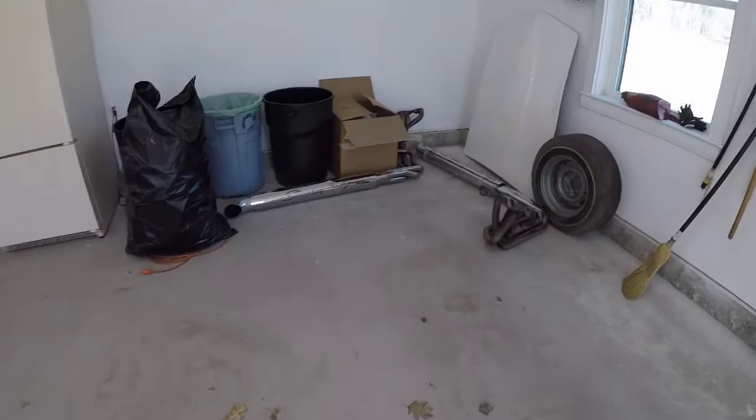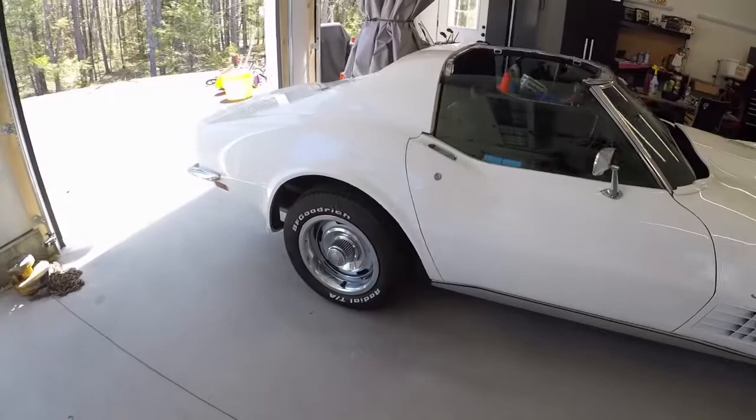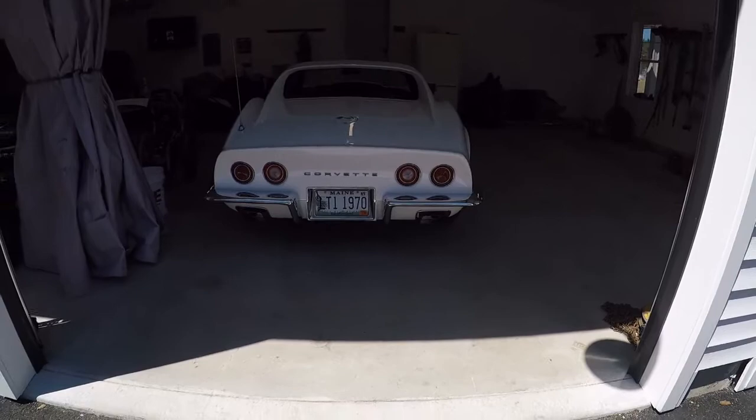It had side pipes on it when I got it, which you can see here. I didn't like the looks of the side pipes. I wanted to go back to the classic 1970 style — they did not offer side pipes in 1970. 1969 was the last year, even though you could technically get them from the factory or dealership if you wanted.